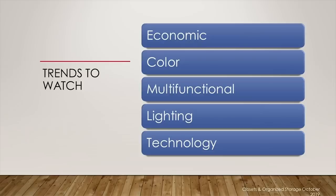Based on published research by various industry associations, new product launches, and national trade shows, as well as interviews and conversations with closet design firms across the country, the trends we'll take a look at today are economic, colors, multifunctional spaces, lighting, and technology.